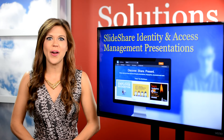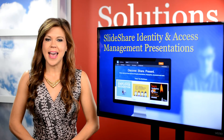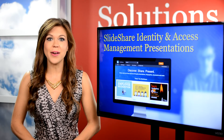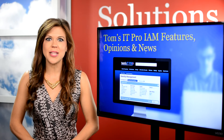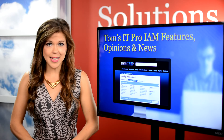Next on the list is SlideShare, which is one of the top 100 most visited sites in the world. It allows you to uncover insights related to just about any software category. And Tom's IT Pro is a well-known resource that provides best practices and news, but the site also features in-depth buyer's guides.